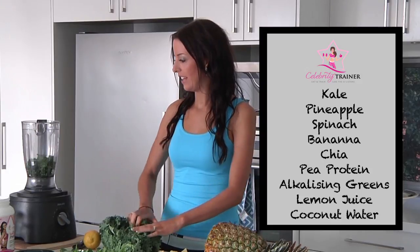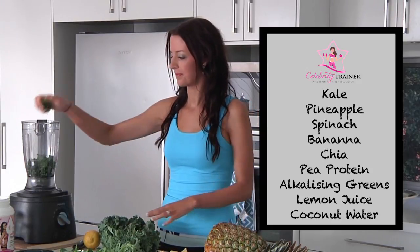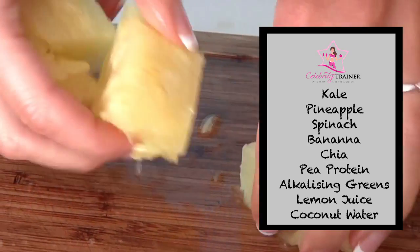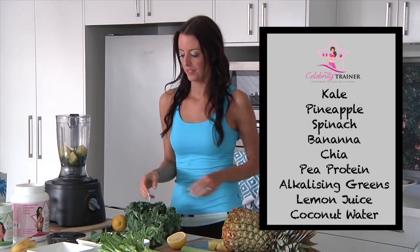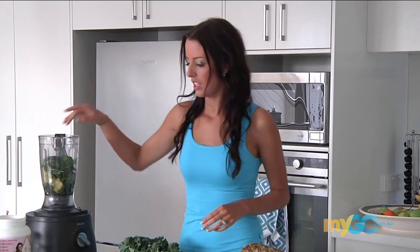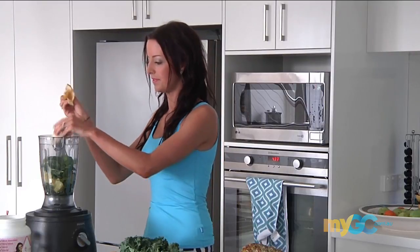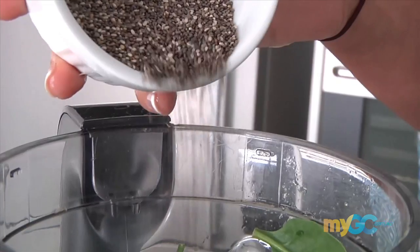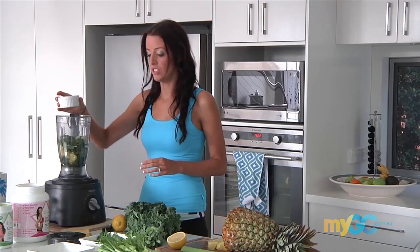So we've got one big handful of kale. I'm going to get some pineapple — a good handful of pineapple, nice and fresh. Big handful of spinach leaves, and half a banana and some chia seeds. They're really good for magnesium, really high in fibre — a great superfood.